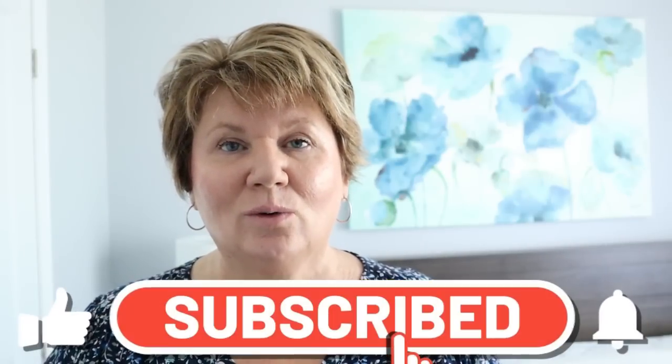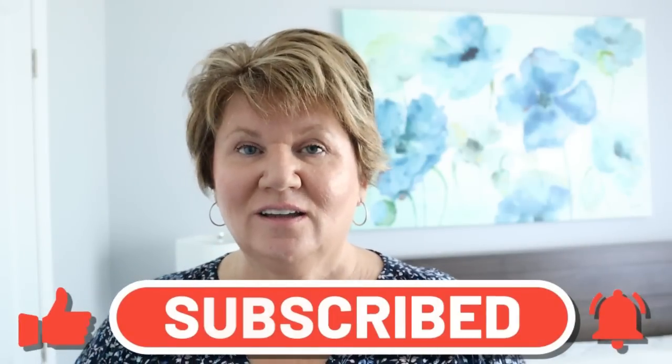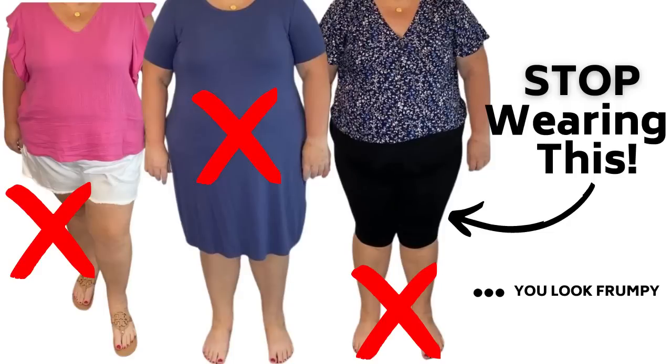I hope you found my alternatives for what to wear instead of shorts when you have thick thighs helpful. If you did, be sure to give my video a like. Check out my playlist for petite women and women with apple shaped bodies — I have lots of style hacks in that playlist. And if you do enjoy wearing shorts, go check out my video, Seven Petite Apple Shaped Body Summer Style Hacks to Look Thinner. Thanks for your time and have a great day. Bye!